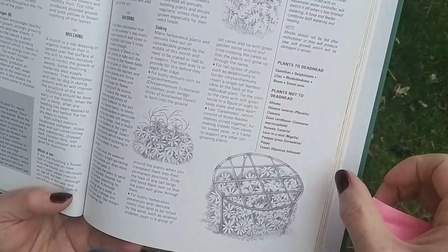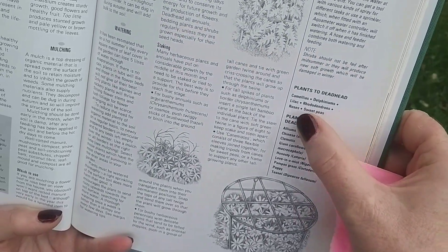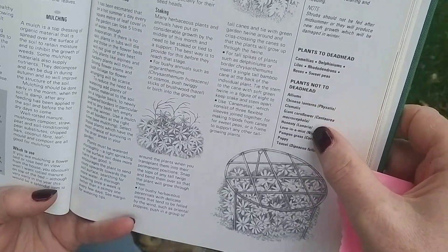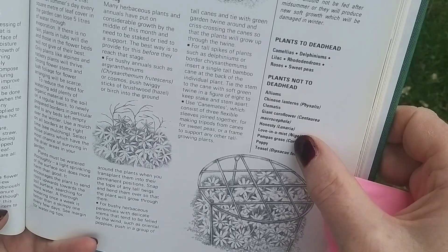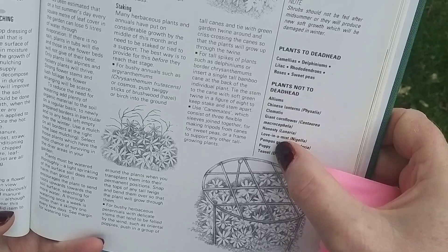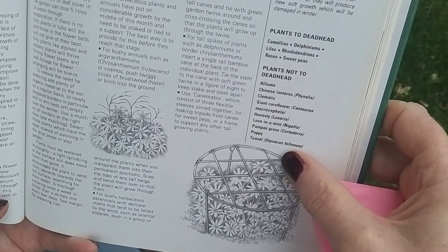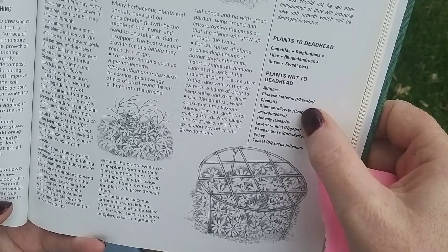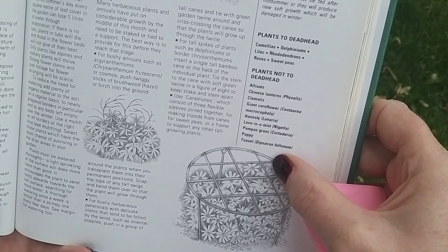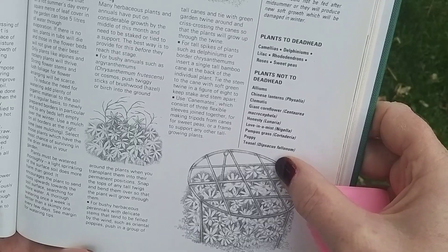A few things I noticed: plants to deadhead at this time of year — camellias, delphiniums, lilacs, rhododendrons, roses and sweet peas. And then, rather amusingly, plants not to deadhead: alliums, Chinese lanterns, clematis, giant cornflower, honesty, love-in-the-mist, pampas grass, poppy and teasel. Why do I find that amusing? Because as flower arrangers, we want to use all these seed heads in our arrangements in the autumn and winter when fresh cut flowers aren't so plentiful.